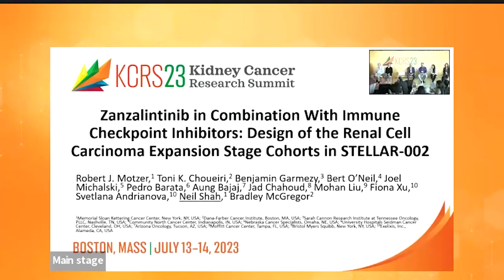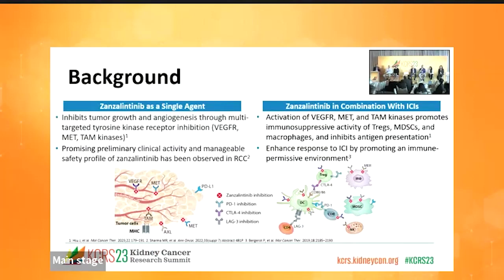I would like to thank Dr. Mozart, my co-investigator, the Excel access team, and the committee for allowing us to present our trial. I'm going to talk about Zenzalitinab, also called Zenza, in combination with immune checkpoint inhibitors for renal cell carcinoma — the expansion stage of the Stellar 002 study. Zenzalitinab is a novel TKI which inhibits VEGF, MAT, and TAM kinases. By inhibiting these pathways, it inhibits tumor growth and angiogenesis and promotes an immunopermissive environment.